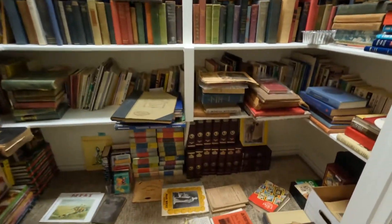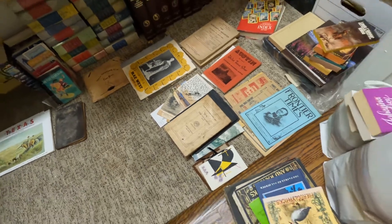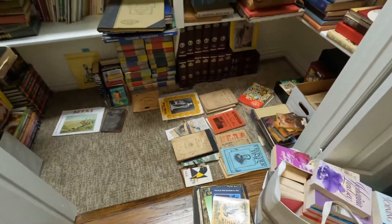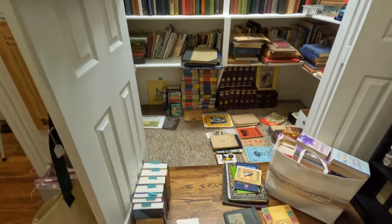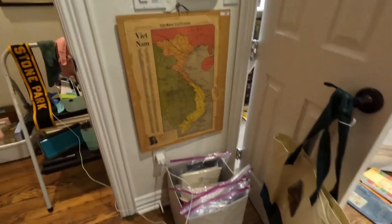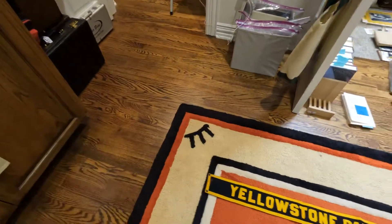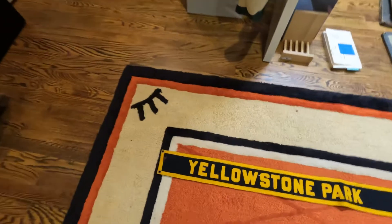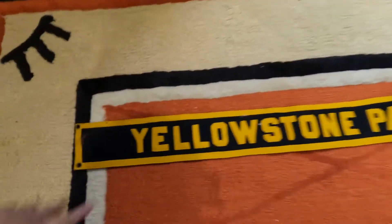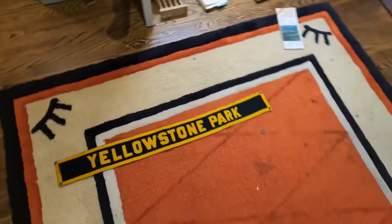One of the coolest things — I'll try to do another video on this — but there is a catalog book from Baylor from 1913-1914, so it's really cool. Also, there's more political paperwork. I thought this was one of the coolest things I found today: this rug in here has a brand on it. I haven't found who it belongs to yet, but it says Yellowstone Park and it's made out of the same material as a pennant. I thought that would be really popular.